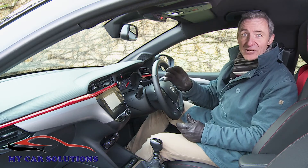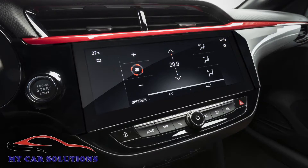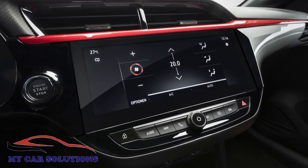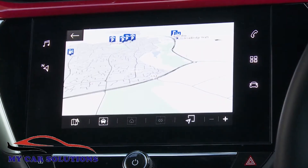The minimum centre dash monitor size is now seven inches, like the one we've got here. While at the very top of the range, you can have a wide, brightly coloured 10-inch HD facial display. Both monitors deliver the expected smartphone mirroring functionality and, of course, there is navigation too.